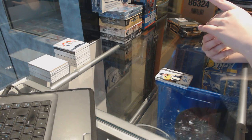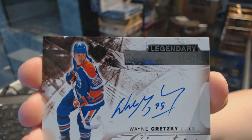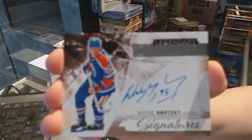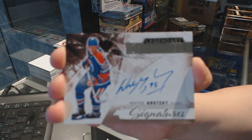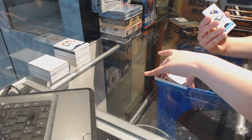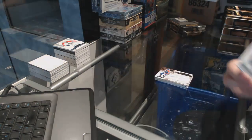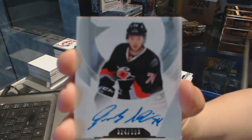We've got a legendary signature for the Edmonton Oilers, Wayne Gretzky. This case has been killer. Auto Spectrum rookie number 65 for the Edmonton Oilers, Anton Slepachev. And number 399 rookie auto for the Carolina Hurricanes, Jakob Slavin.